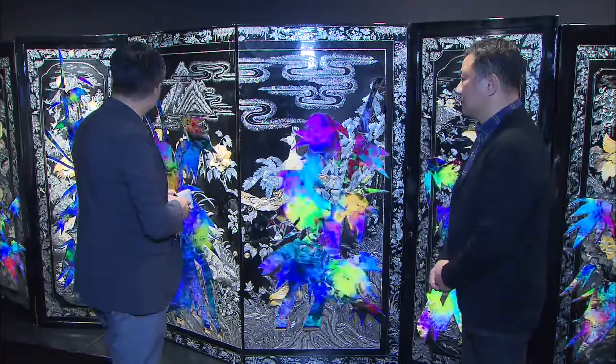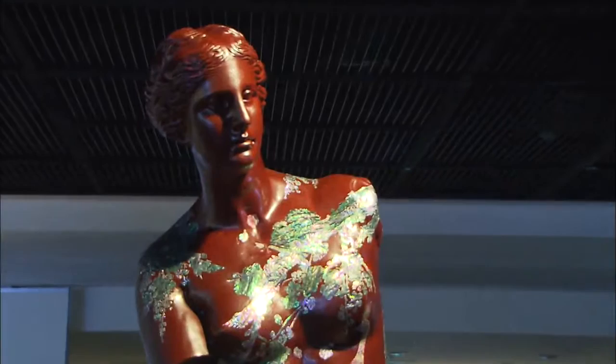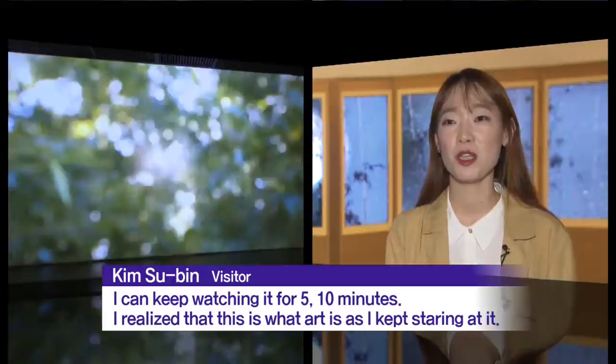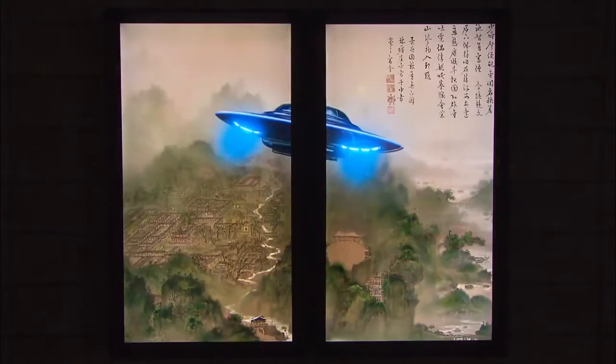A familiar-looking statue of Venus comes across as something completely different when adorned with glimmering mother-of-pearl decorations. Hundreds and thousands of butterflies flutter across seven monitors radiating the energy of life. A spaceship appears in an old painting and lands on Earth to communicate with humans.